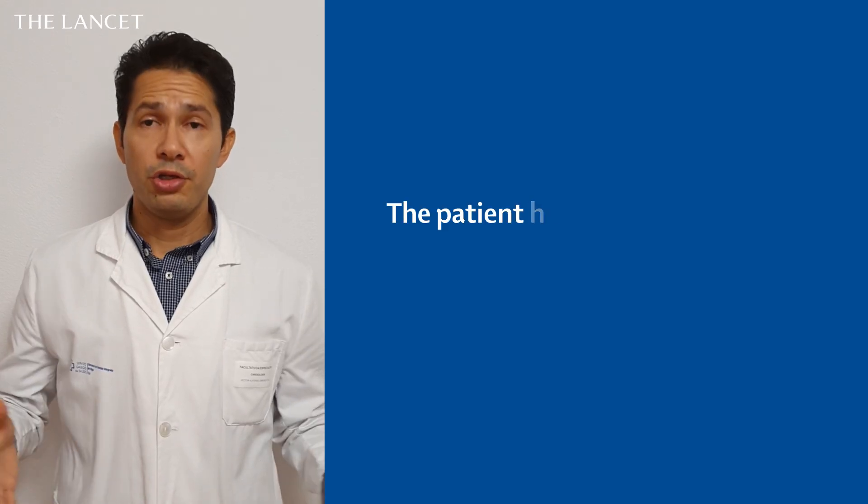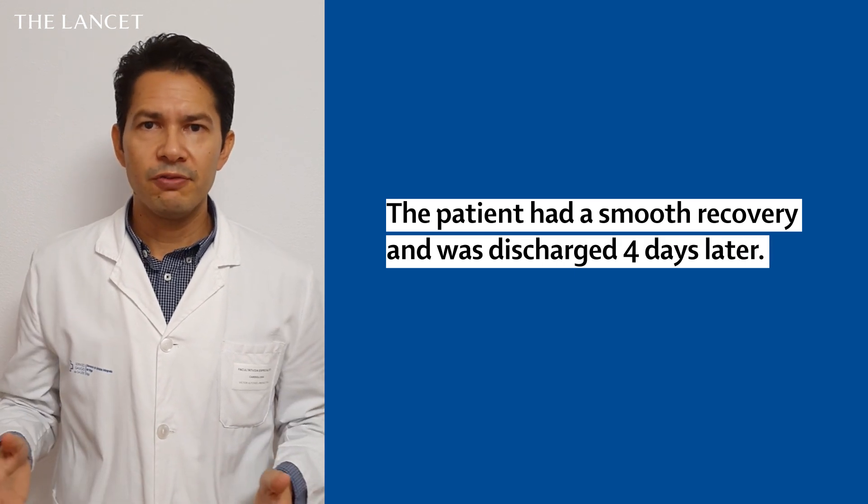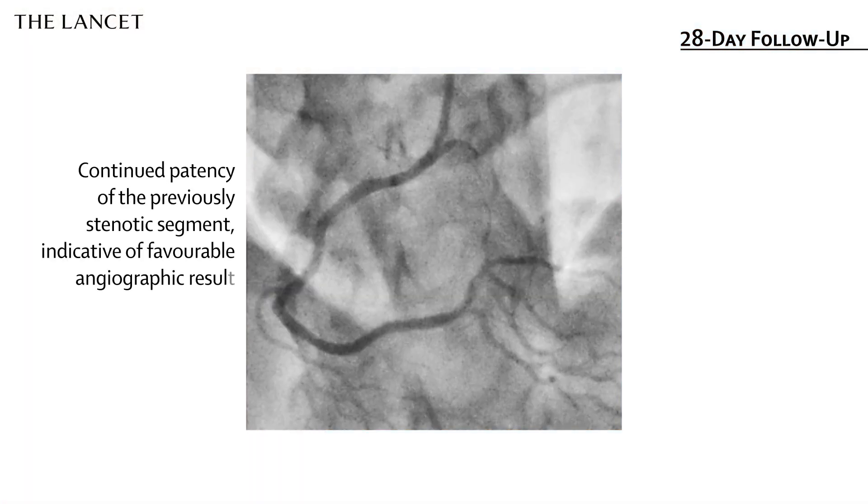Following the coronary angioplasty, the patient progressed well. She had a smooth recovery and was discharged four days after PCI. We conducted a one-month follow-up angiography, where we confirmed a positive and optimal angiographic outcome.